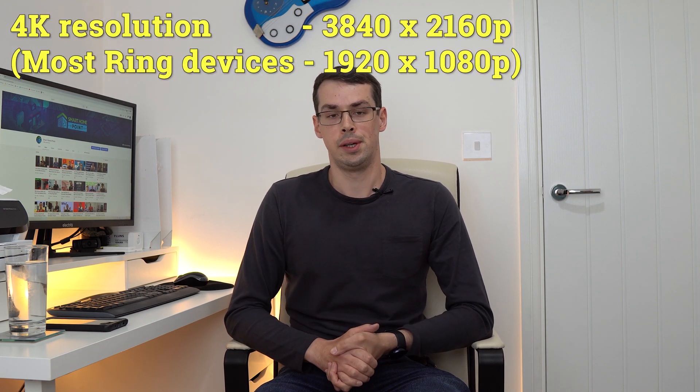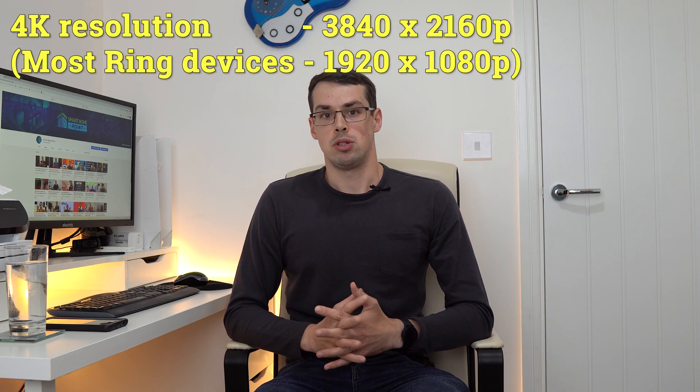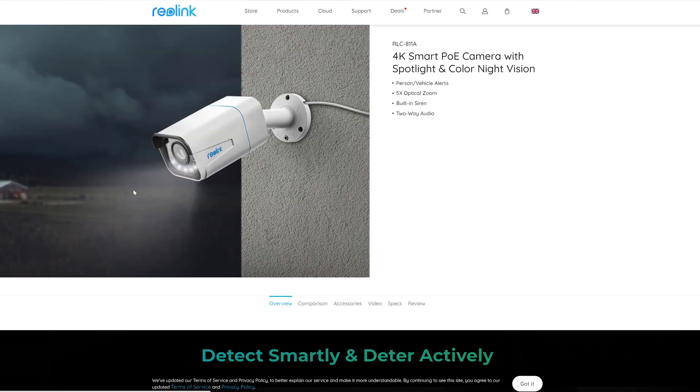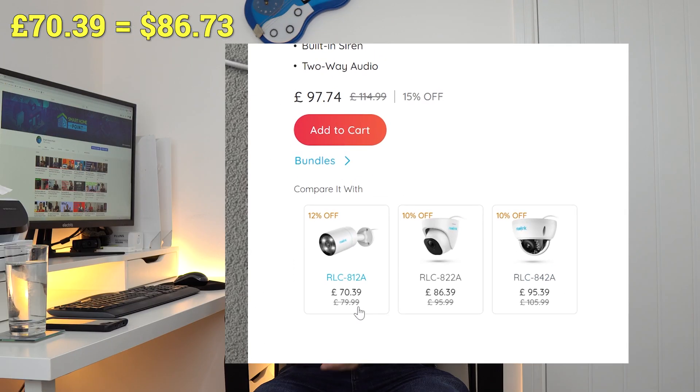I think 2K quality should be a minimum, but 4K would be ideal. Many of Ring's cameras and doorbells cost a lot more than $100 and still only offer 1080p quality, which I find a bit annoying considering you can go out and buy awesome 4K cameras costing under $100 from companies like Reolink and Anker. The difference in recording quality is massive, which I have looked at in another video.